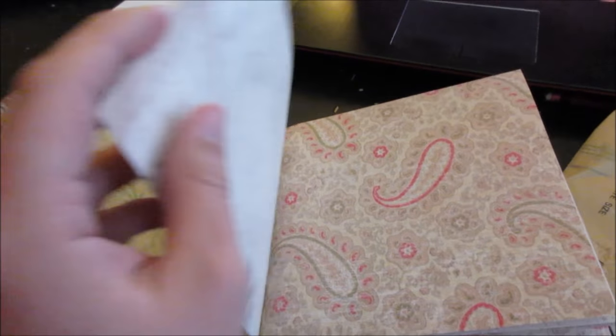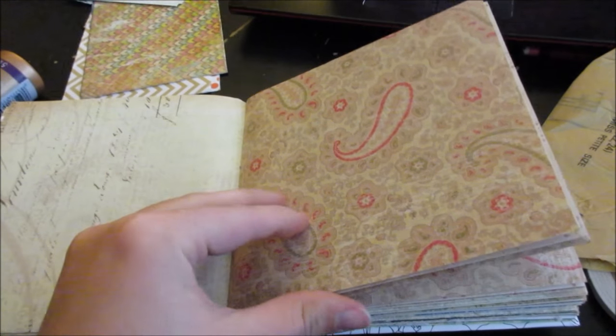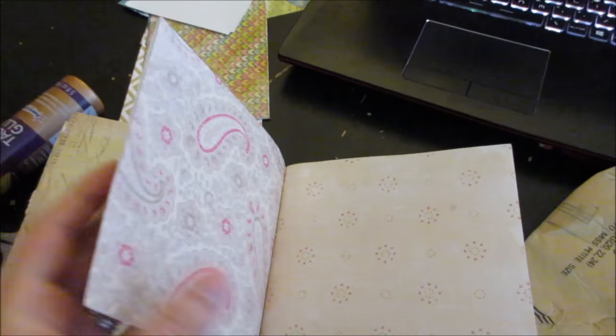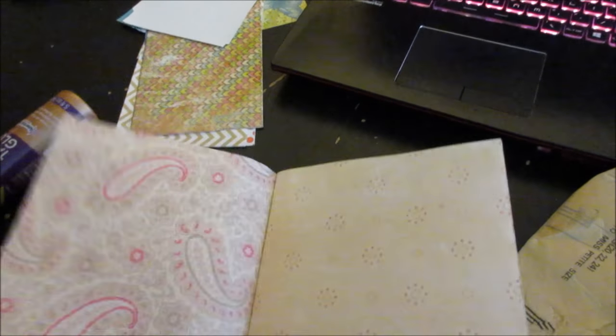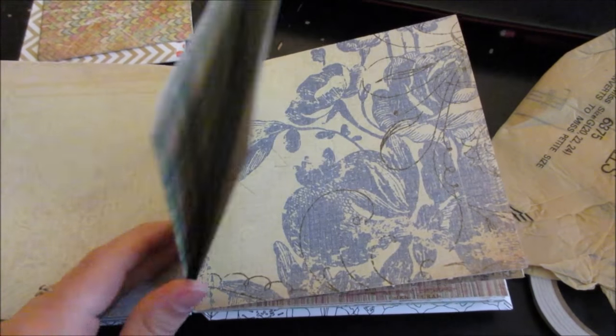I ended up just folding it into quarters, and I taped one of the ends shut but the outside is still open — which is cool, you can slip notes in there and stuff. I'm going to finish this for a friend because it's her birthday today.